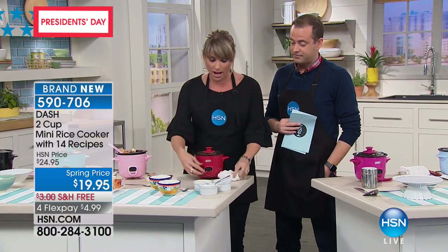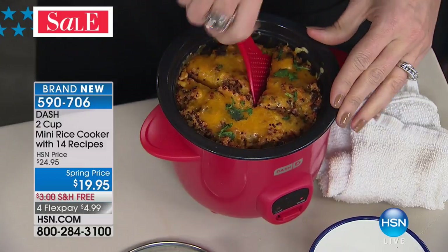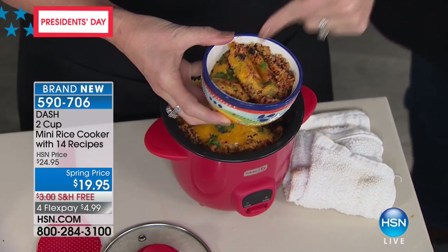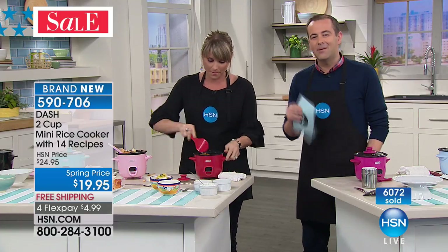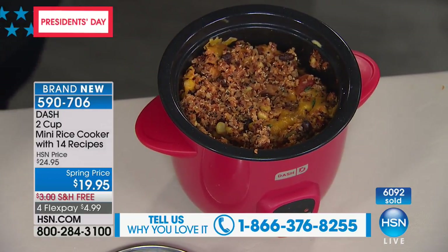The old model was great — I still have it and love it — but this one has the keep warm setting. So if you want to do cheese dip and keep it warm at a party, you can. This is a quinoa casserole — maybe your family is doing meatless Mondays. Quinoa has a ton of protein and it's one of the only grains on earth with a lot of protein. It comes included in the recipe guide — about 14 recipes. And hands down, the best rice you've ever made: beautiful, fluffy, light, bouncy, and gorgeous.